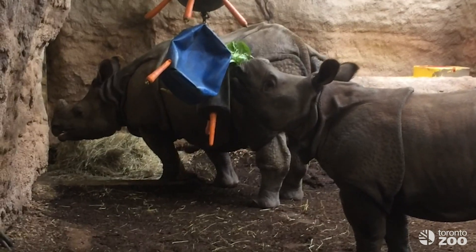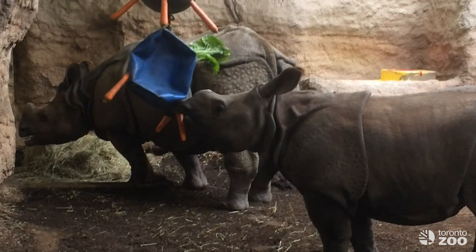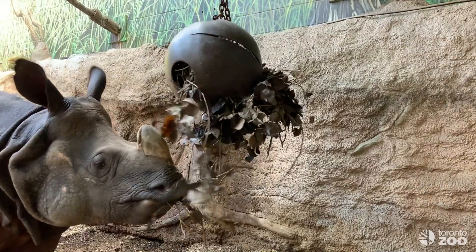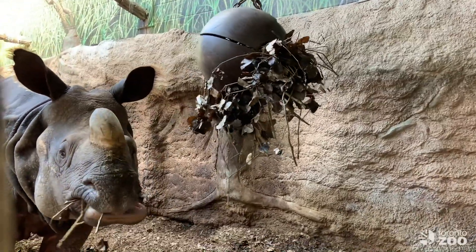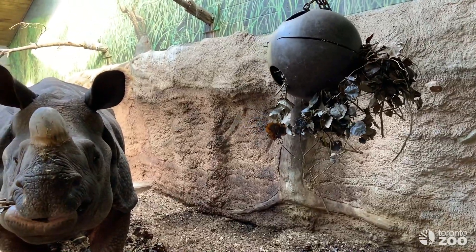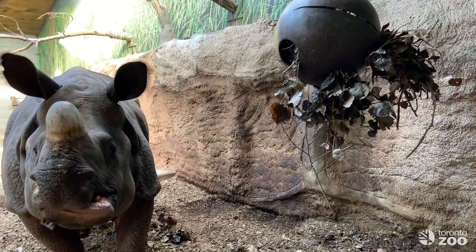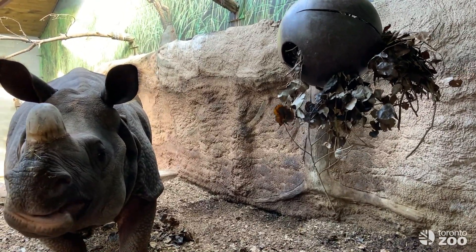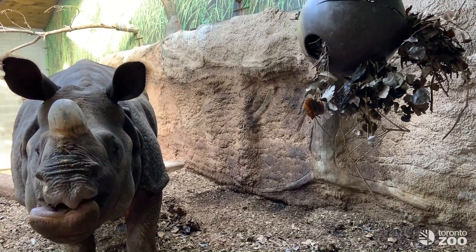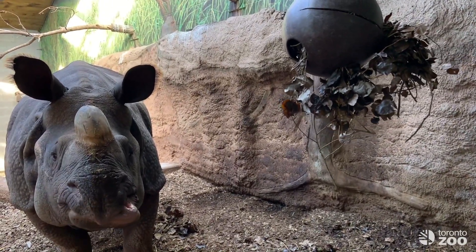At the Toronto Zoo we feed our Greater One-Horned Rhinos as much grass as they'd like in the form of hay. We also provide them with fresh browse in the summertime when our horticulture department trims our zoo trees, and as silage in the wintertime. Silage is the process of fermenting tree branches that can be stored for long periods of time under the correct conditions. Our nutrition staff spends summer days harvesting browse and fitting pieces into large plastic barrels — the sticks and leaves are compressed, forcing the air out, then sealed tight and left to ferment. This is an amazing treat for our rhinos in the winter and also very important in maintaining both dental and overall health of our Greater One-Horned Rhino family.